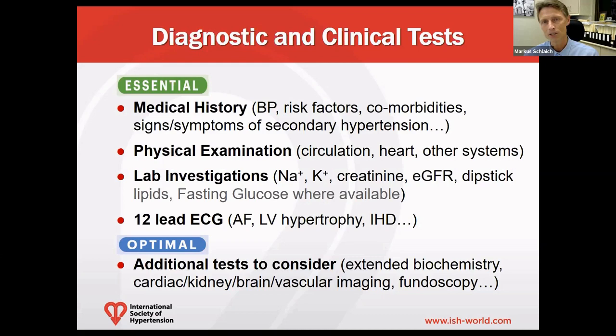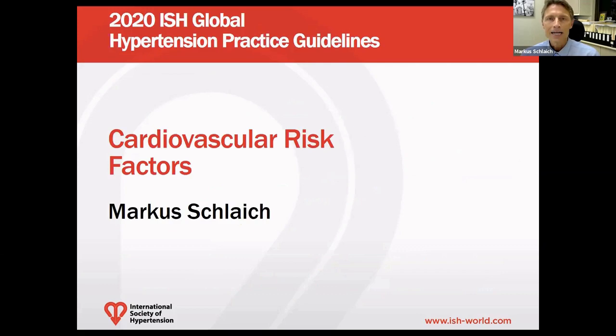Imaging of target organs, such as the heart, the kidneys, the brain, and the peripheral vasculature, can also be considered. Fundoscopy is specifically relevant in the context of hypertensive urgencies and emergencies.